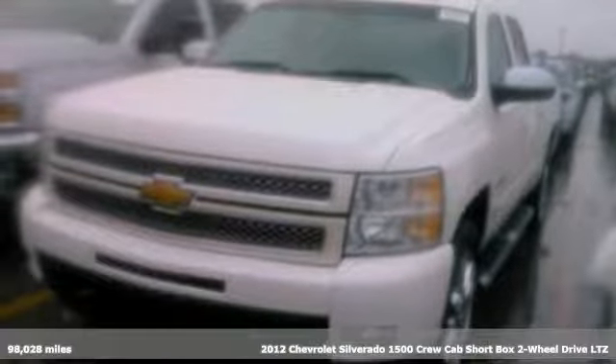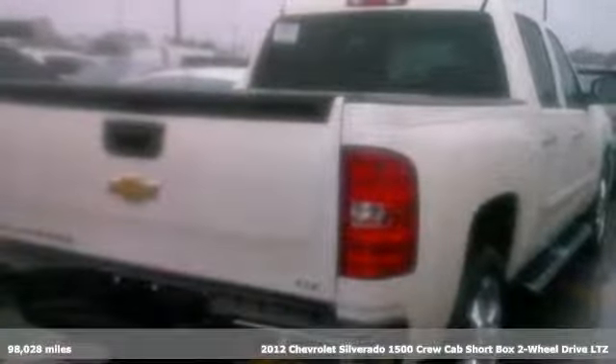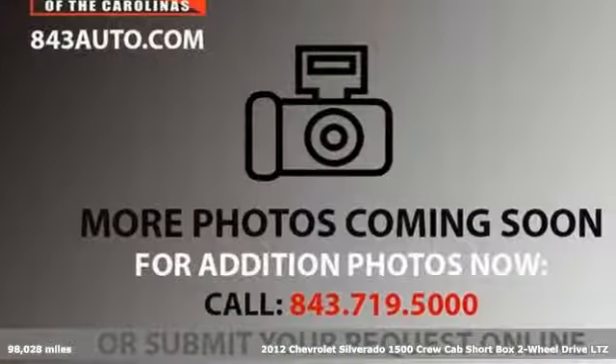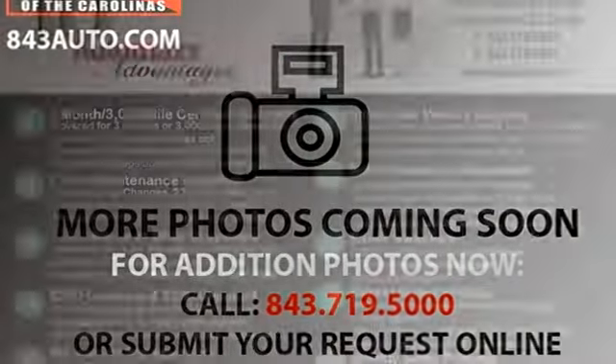Here's a 2012 Chevrolet Silverado 1500. This is the brainy and brawny tool you need when your office is what you drive. It's equipped for all your driving needs and wants.